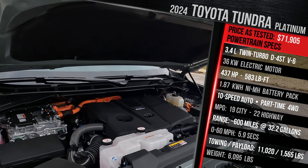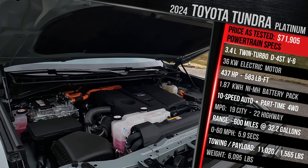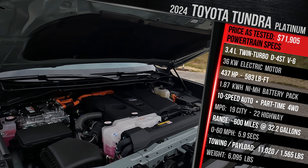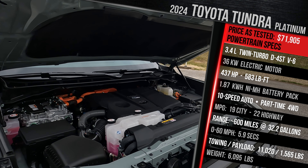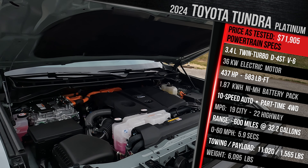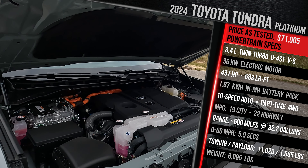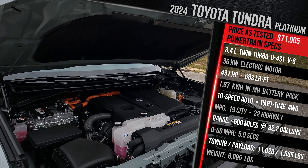This is a $4,000 upcharge in the Tundra Platinum family. It is available in either rear-wheel drive or the company's part-time four-wheel drive system, which also includes a low-range transfer case. It's the company's 3.4-liter twin-turbocharged direct and port injection V6, which replaces the old 5.7-liter V8. It is augmented by a 36-kilowatt electric motor sandwiched between the engine and the 10-speed AISIN automatic transmission. Without the hybrid, this engine delivers 389 horsepower and 479 pound-feet of torque. With the electric motor, total combined output is 437 horsepower and 583 pound-feet of torque.